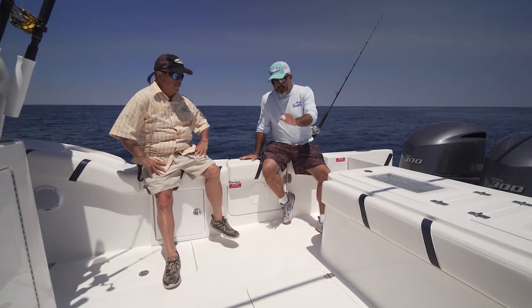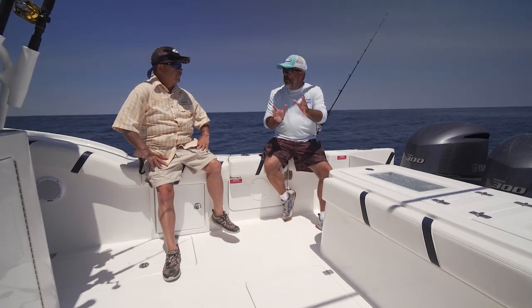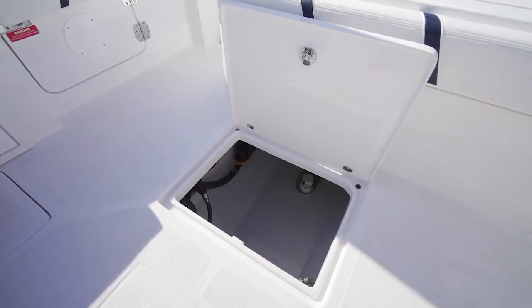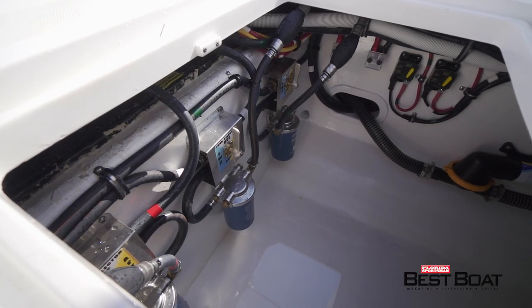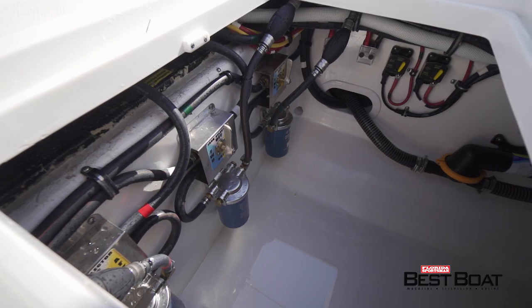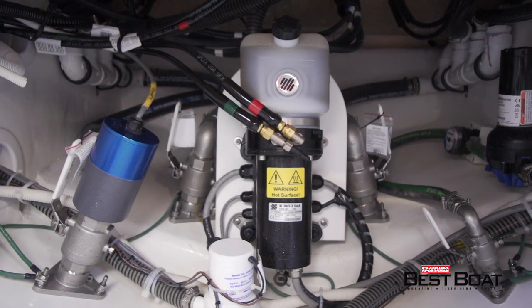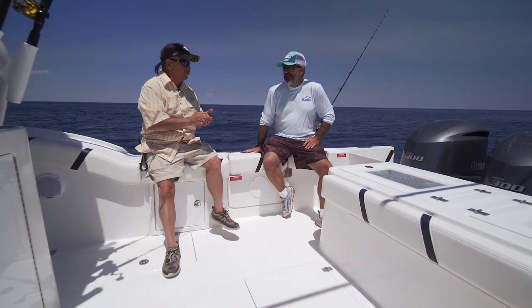There's a great big hatch with really good access to your systems down below — all your fuel filter water separators, pumps, everything is right there. It's a big enough opening that you're not working through a little hole in the deck. I can put my feet down there, get in there, and work on stuff without feeling claustrophobic. That becomes more important as you get older and can't wiggle into the tight spaces you used to.